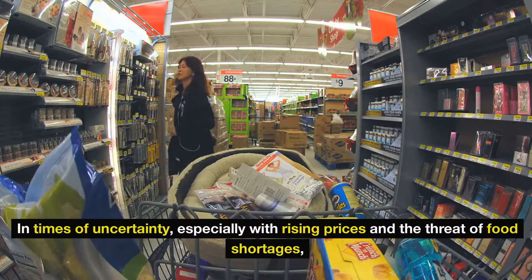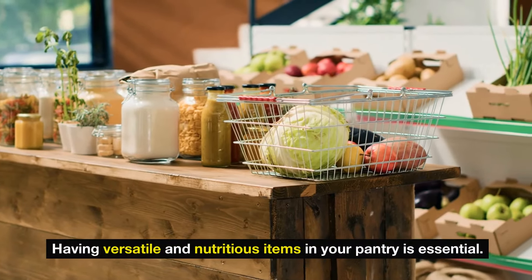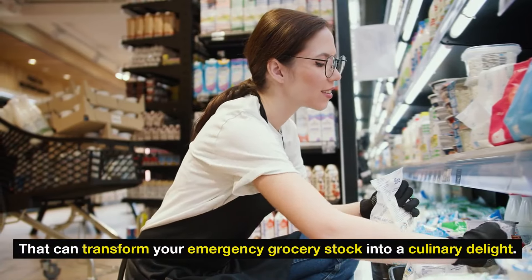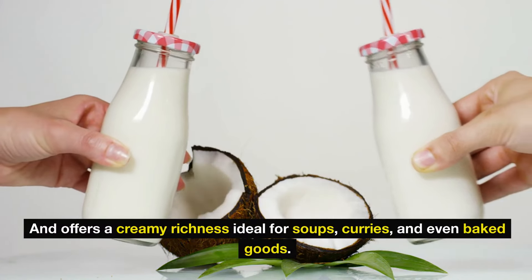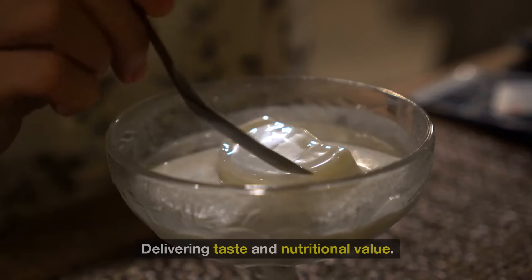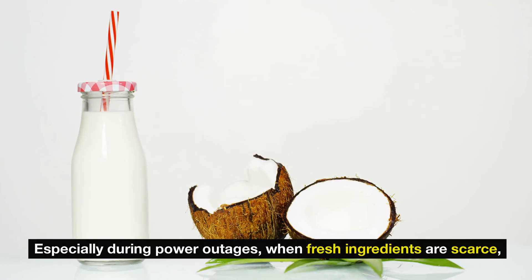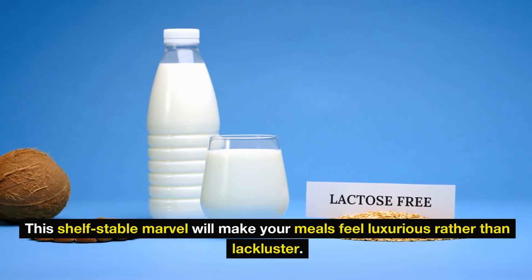Number 1: canned coconut milk. In times of uncertainty, especially with rising prices and the threat of food shortages, having versatile and nutritious items in your pantry is essential. Canned coconut milk is one such clever staple that can transform your emergency grocery stock into a culinary delight. Unlike fresh dairy, canned coconut milk has staying power and offers a creamy richness ideal for soups, curries, and even baked goods. Thai Kitchen's unsweetened coconut milk stands out as an outstanding option, delivering taste and nutritional value. With healthy fats, it keeps you feeling full for longer, offering both indulgence and sustenance when other supplies run low.